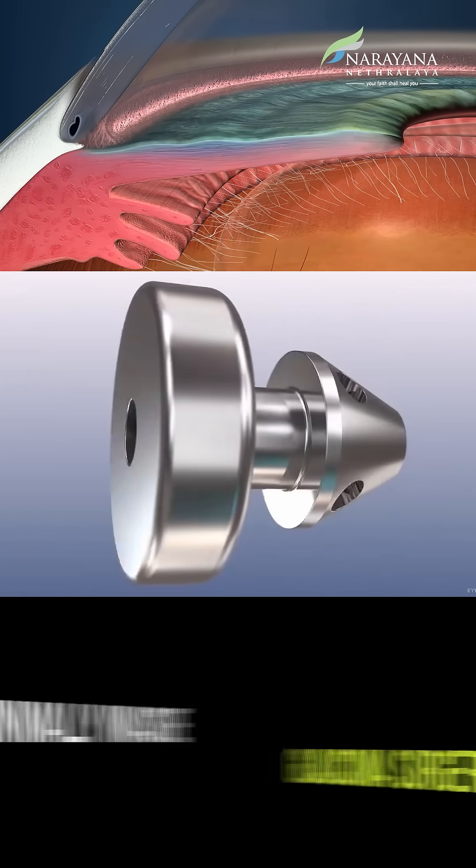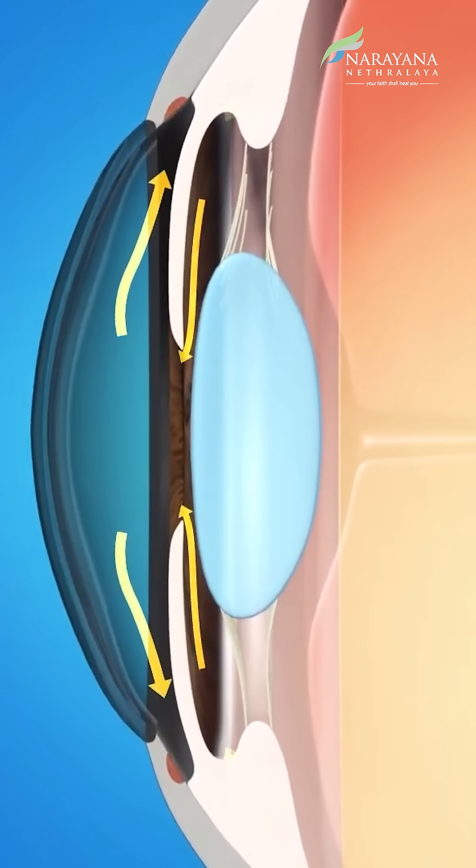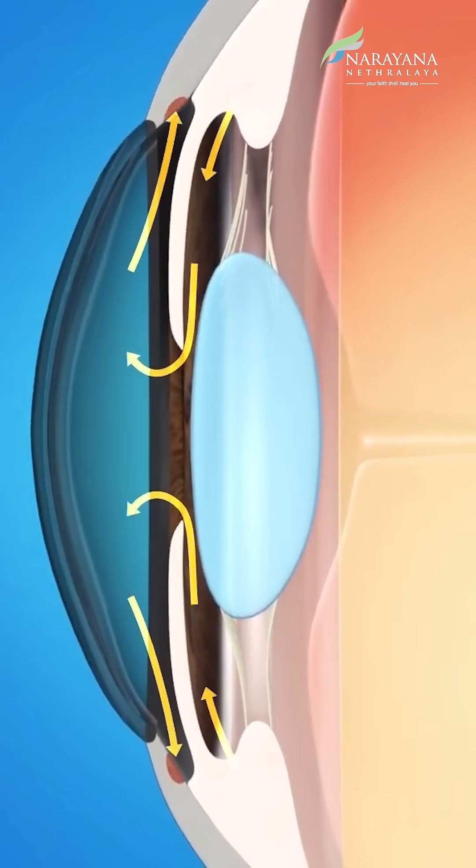There are now advanced options called MIGS, which is minimally invasive glaucoma surgeries. MIGS include procedures like the eye stent, GAT, and KDB. In MIGS, a tiny stent or device is used to improve the outflow of fluid from the eye, helping to lower eye pressure with much less disruption to eye tissues.